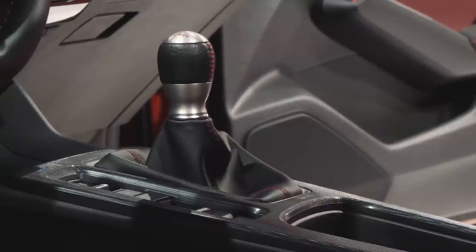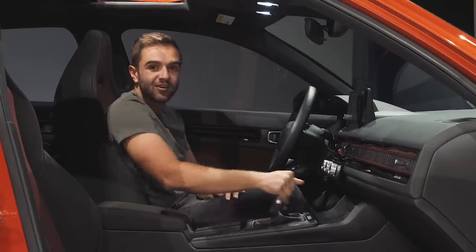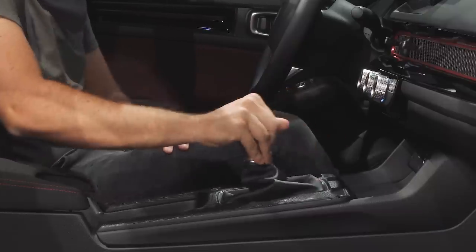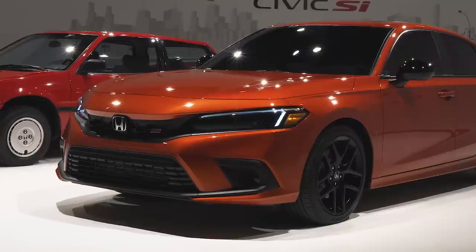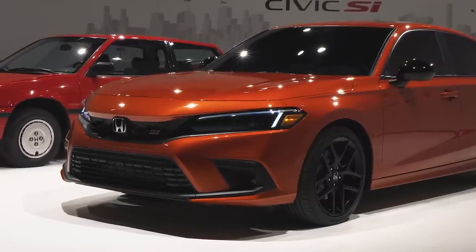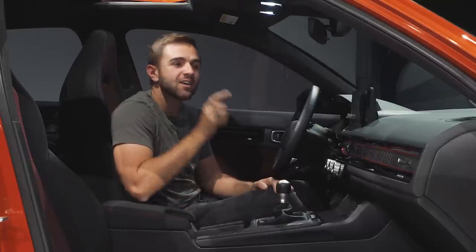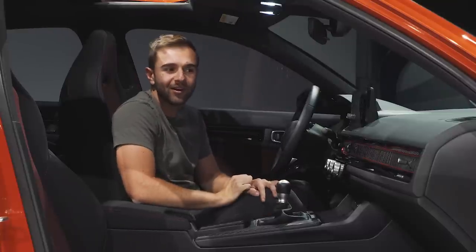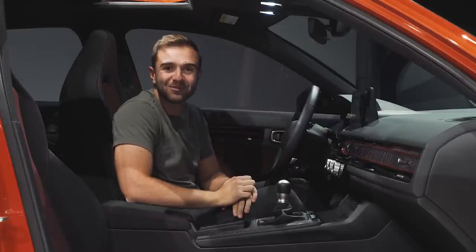Enthusiasts rejoice — the Civic SI is still manual only. They actually adjusted it a little bit, and this now has 10% shorter throws than before. They also ripped the rev matching function out of the Type R and put it here. Power still flows to the front wheels via a standard limited slip differential. For a full breakdown on the tech and exciting features on the 2022 Civic, click the little pop-out banner in the corner.